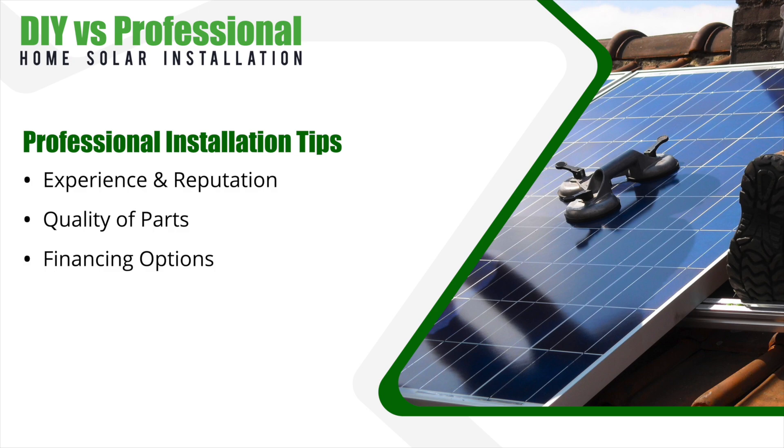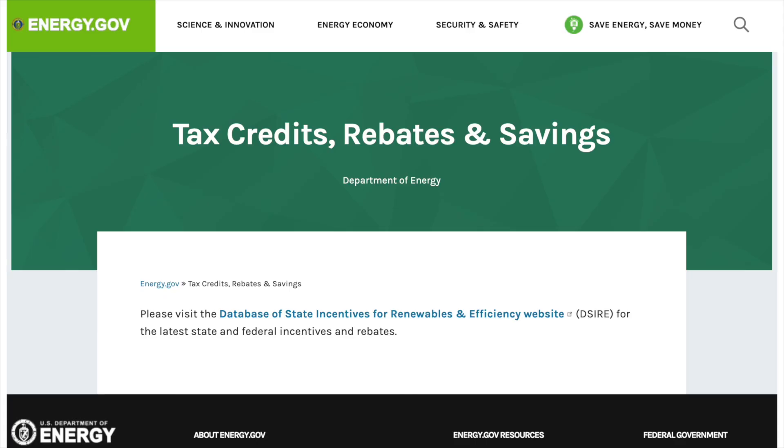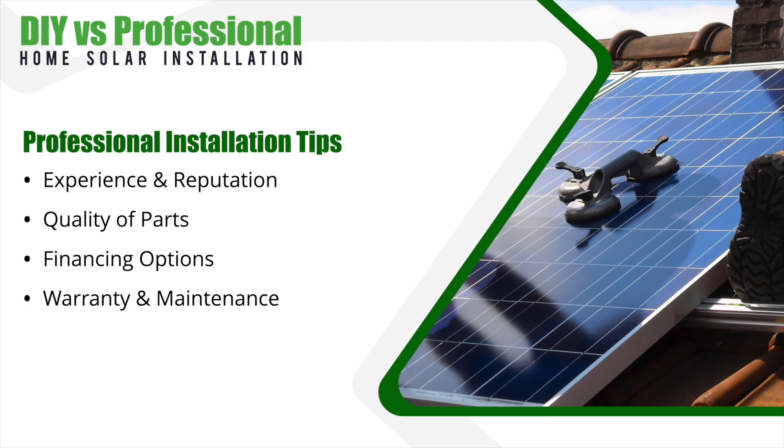You should also check if the company offers financing options that will help make investing in a home solar solution more affordable and fit your budget. There can be different incentive programs available that can reduce your costs as well, so be sure to ask about these programs when talking to these companies. You should ask about their warranty and maintenance options — look for a company that offers a comprehensive warranty covering not only the equipment but also the installation and performance if possible. Ask if the company offers ongoing maintenance and monitoring services to keep your solar energy system running as efficiently as possible.